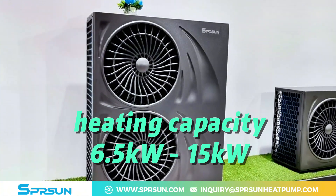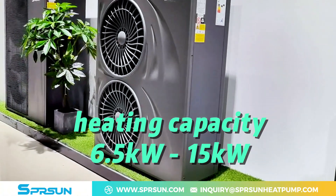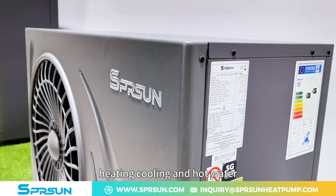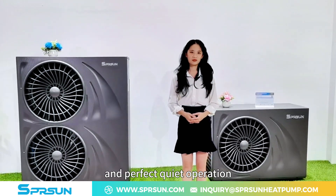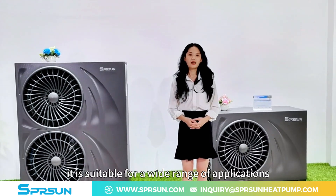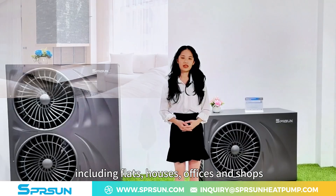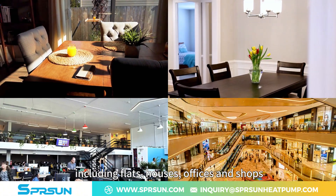This heat pump offers a heating capacity between 6.5 kW and 15 kW and is designed to meet diverse needs for heating, cooling, and hot water. With high efficiency heating performance and perfect quiet operation, it is suitable for a wide range of applications, including flats, houses, offices, and shops.